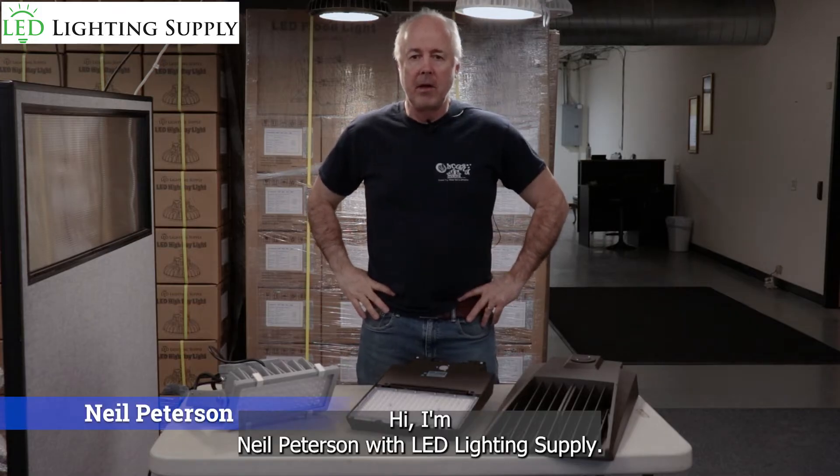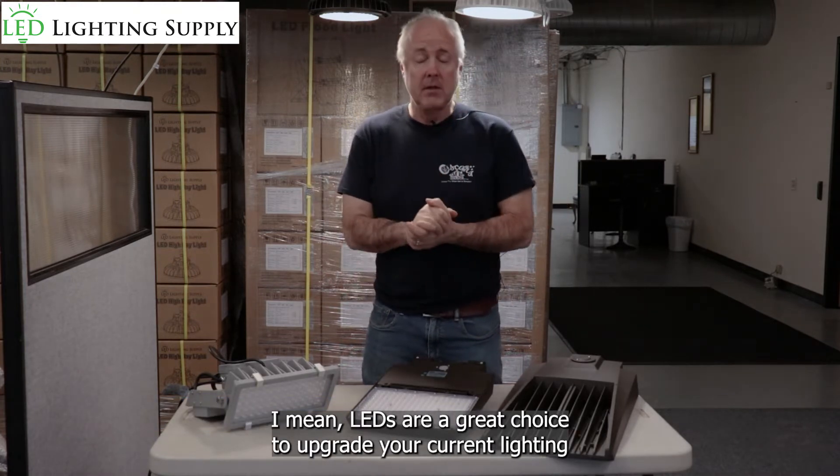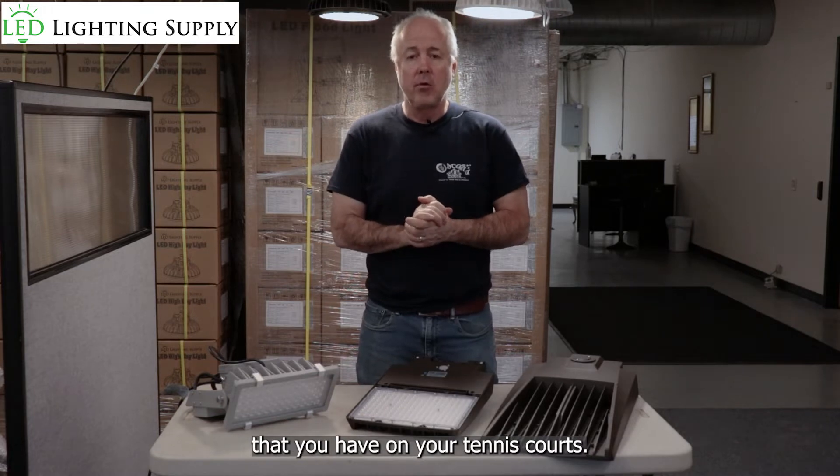Hi, I'm Neil Peterson with LED Lighting Supply. Today I'm going to talk about tennis court lighting. LEDs are a great choice to upgrade your current lighting that you have on your tennis courts.